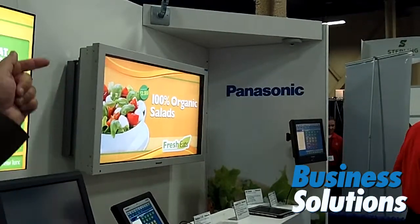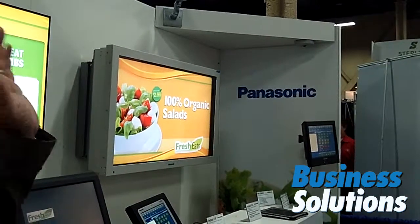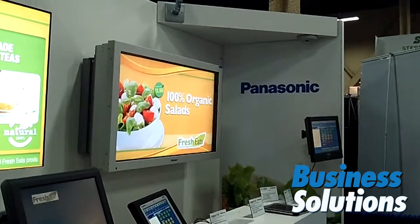And we're combining our headsets and an order confirmation board to create a true digital drive-through solution for quick service restaurants.